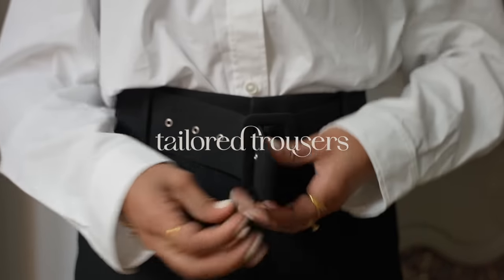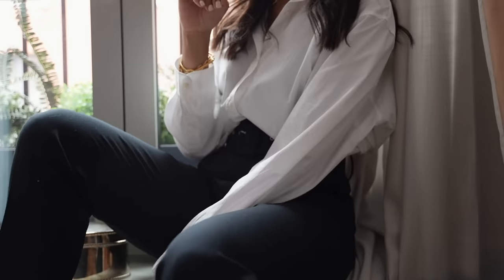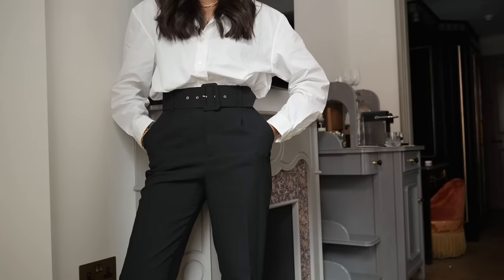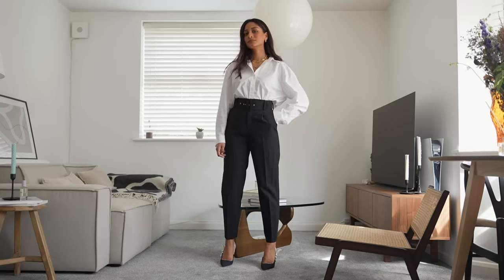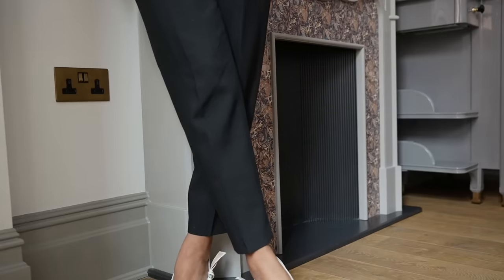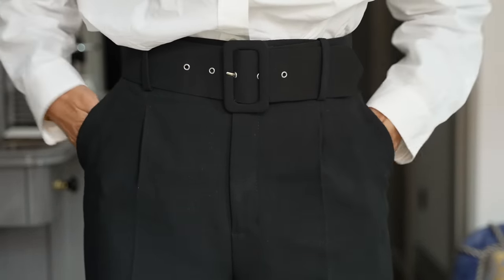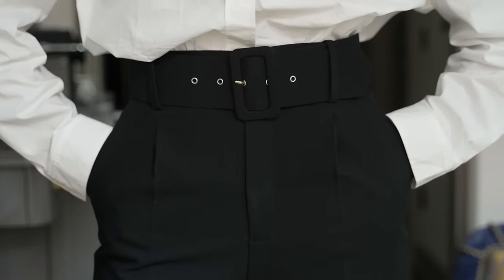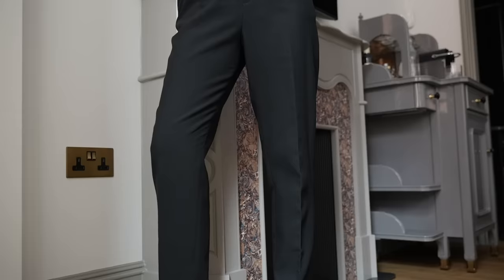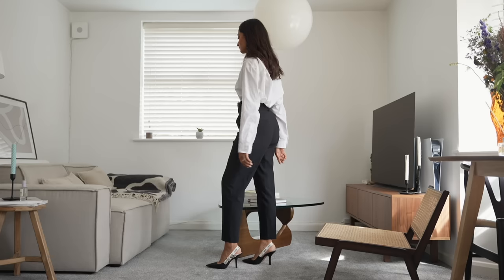The next piece I'm focusing on is tailored trousers, and this is something that has been a key staple in my wardrobe for as long as I can remember because they always make me feel polished and very chic. Whether I'm wearing these with some heels to feel really sophisticated and elegant or with a pair of loafers, it's just such a versatile piece that will go with anything in your wardrobe. You can have fun with a printed blouse or keep it very simple with a white shirt or even a striped shirt. Tailored trousers are not only comfortable but they pull your entire look together and help you feel really chic but also effortless.